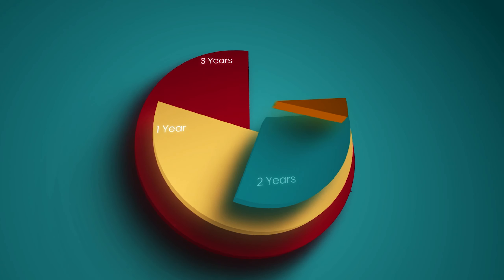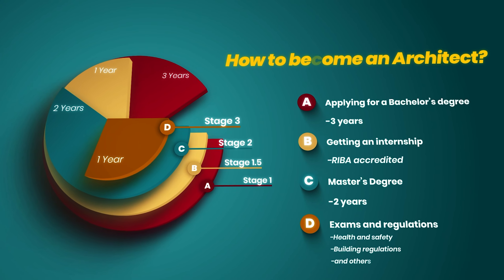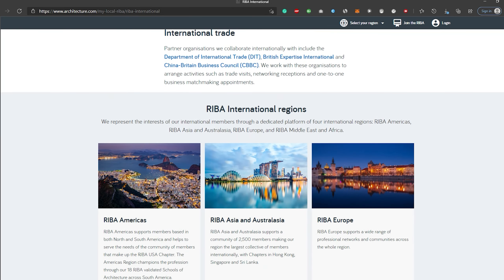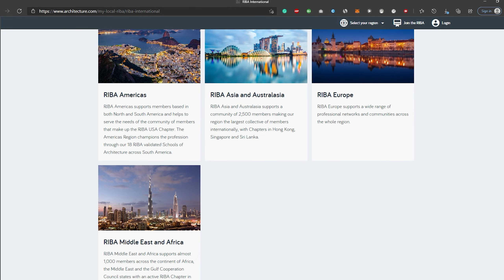So what makes it seven years? Your undergraduate is three years, your master's is two years — that's five. Then there's a compulsory year working, kind of like a sandwich course or a year in industry, so you can get experience. That year has to be done in a RIBA accredited practice. Most practices in the UK are RIBA accredited, but you also have the option of going overseas, as there are RIBA accredited practices in other countries as well.